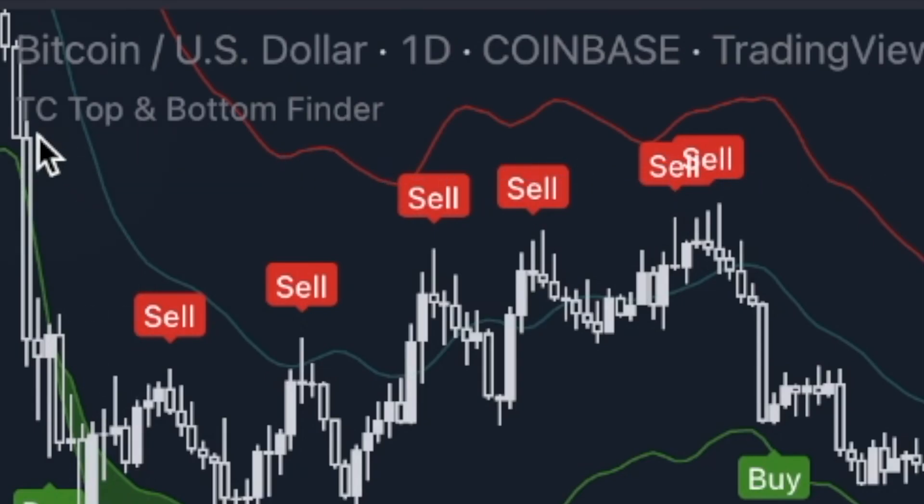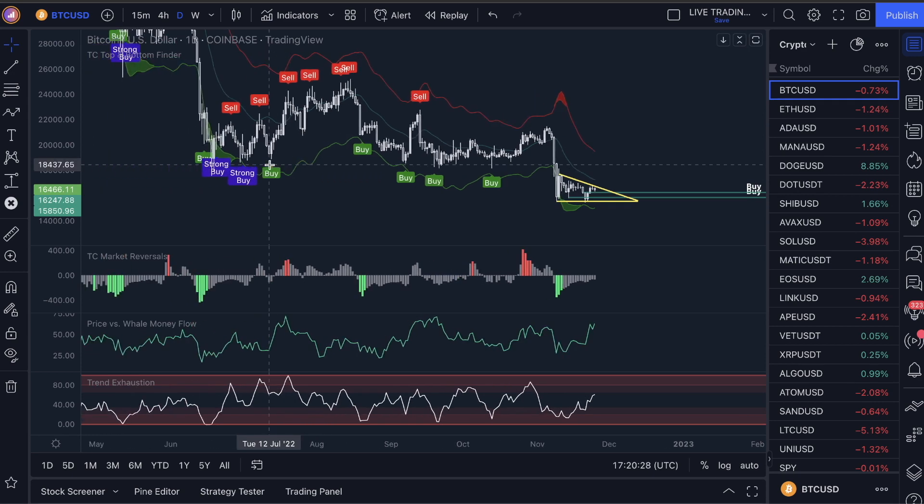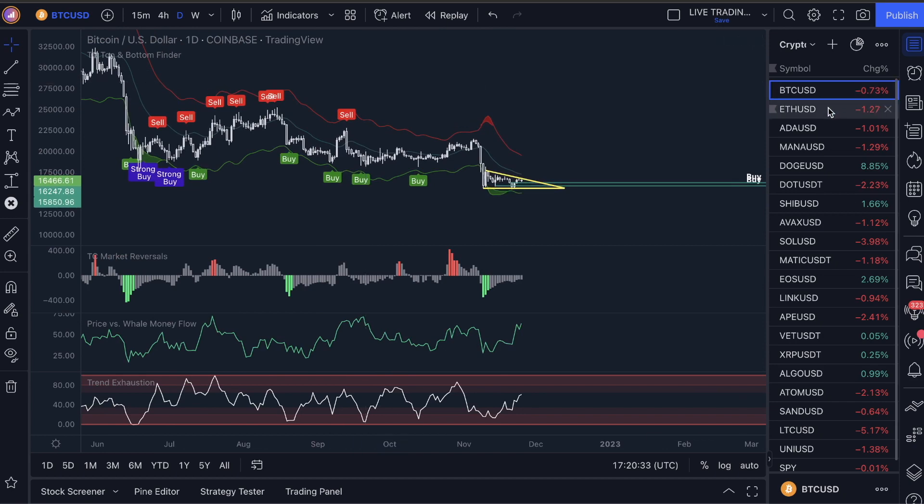What are we doing? We are using the top and bottom finder to look for where the next strong buy signal is coming out, because of the crazy accuracy this has been giving us to call the bottoms. Stick around, I'll show you that in one second.